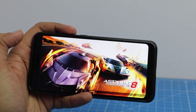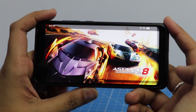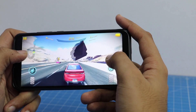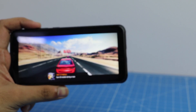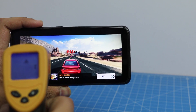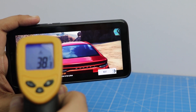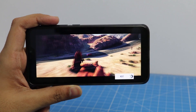Now let's finish the test with a race in Asphalt 8. Another 10 minutes have passed, so let's see how Redmi 6 Pro has performed on the temperature side of things. The temperature is in the neighbourhood of 38 degree celsius, which is a bit high but not high enough to be concerned.